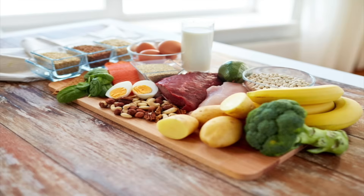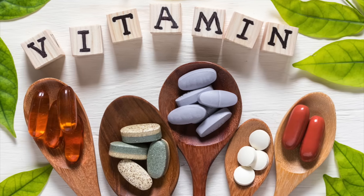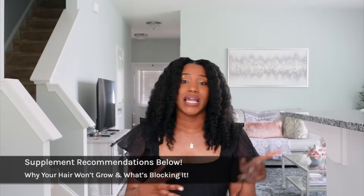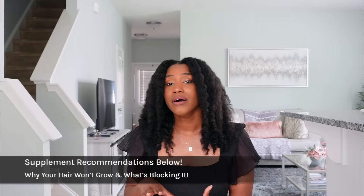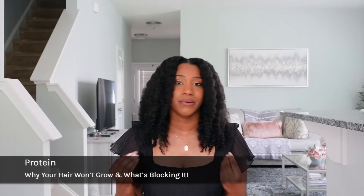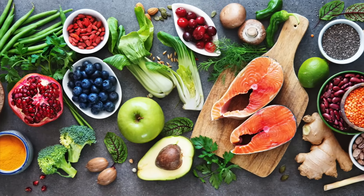Now let's talk about solutions. Diet is a big one. I really need you to get on a good supplement — whether that's a hair supplement or a multivitamin — and make sure you're getting zinc, iron, vitamin D3 and K2, B12, and omega-3s on a daily basis. Also get protein into your body — protein shakes, chicken, beef, salmon, or leafy greens. Start from the inside out.